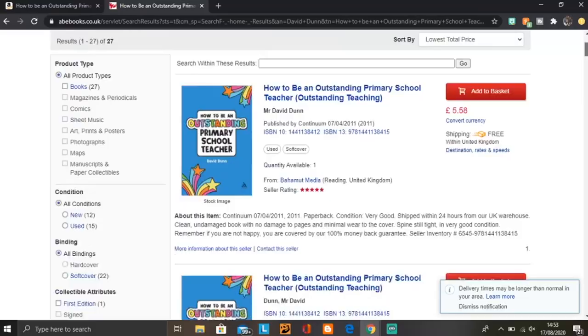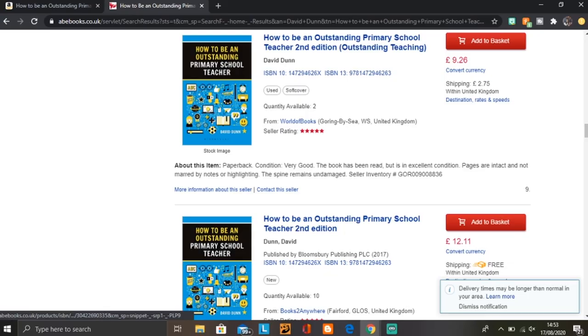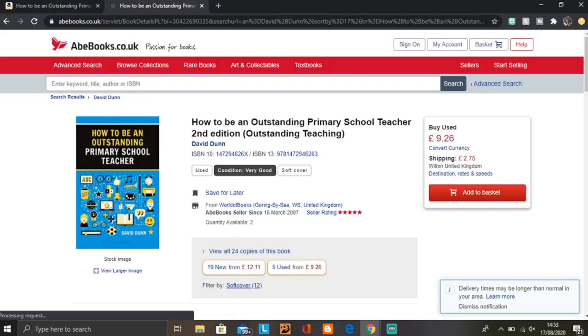If it's something constantly changing like technology or computer science, I wouldn't risk an older edition — but for subjects like primary mathematics or history, unless it's exam-board specific, go for the older edition. On Abe Books, which works a bit like eBay where people list secondhand books themselves, I found the David Dunn book for £9.26 with £2.75 shipping. That saves around £5 from retail, and for books priced in the high twenties, you could save £10–£15.